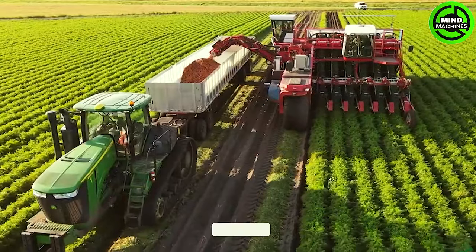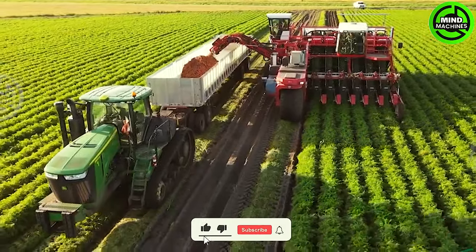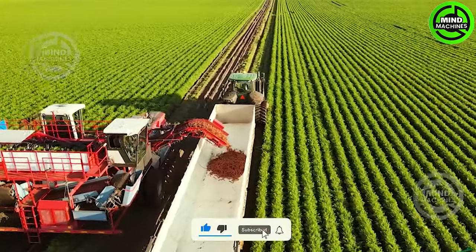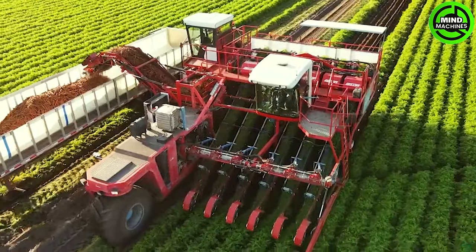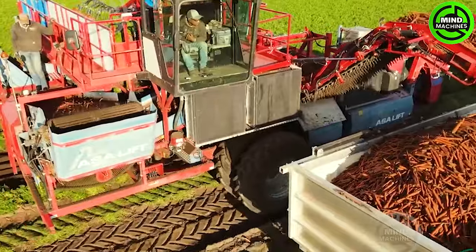A carrot harvesting machine is a technological marvel, akin to a talented dancer amidst vibrant green fields. With its agile wings, the machine gracefully swings and cuts ripe, colorful carrots with remarkable precision.